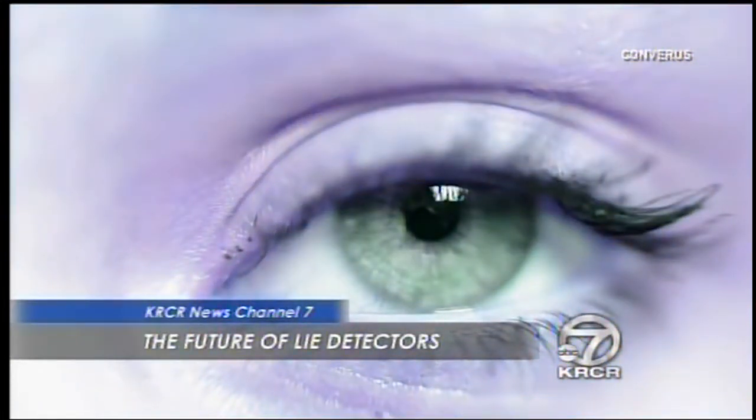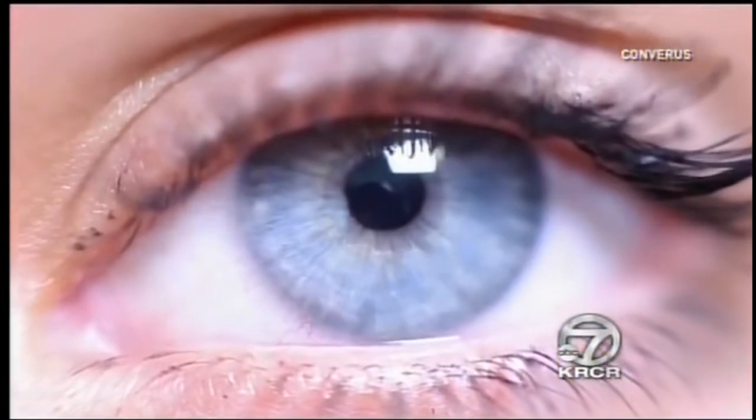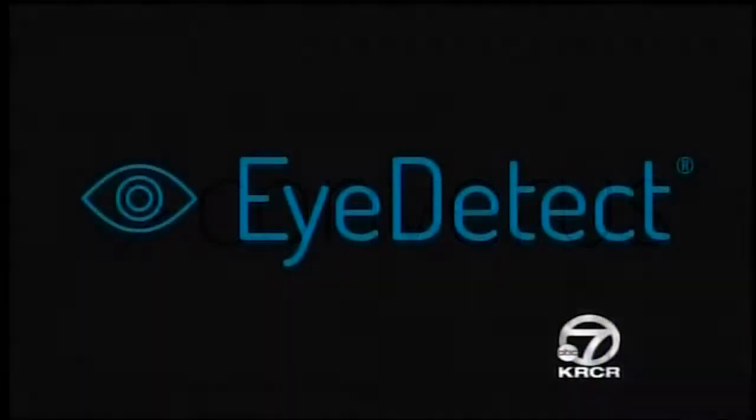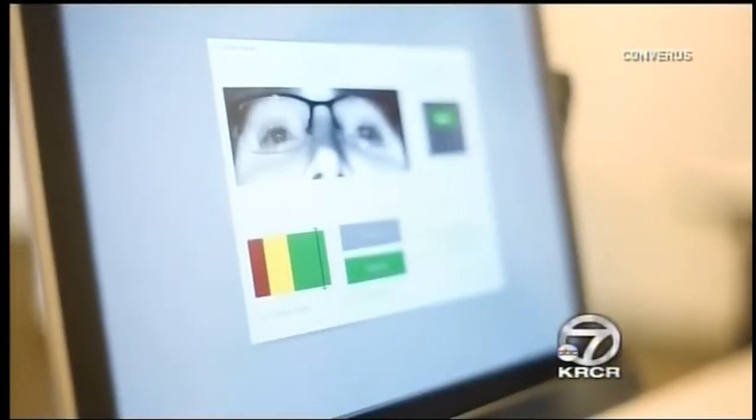A new form of lie detection claims it can see the truth. There are markers in the eyes that are able to accurately determine if an individual is being deceptive. Neil Harris is the vice president of Converis, the company that created this new technology called iDetect. It uses only the eyes to determine if a person is lying.